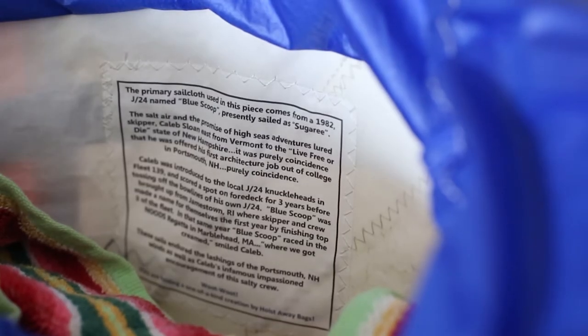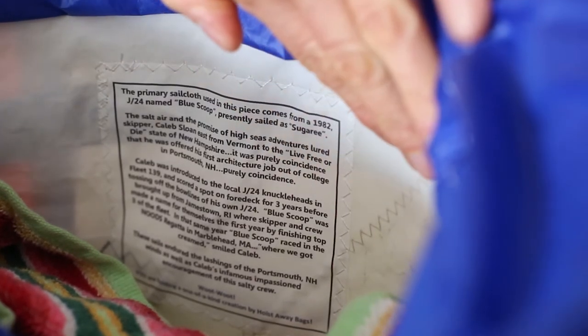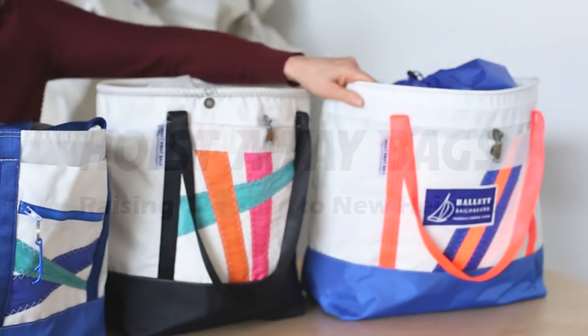As with all of our bags, stitched inside is a bit of the sale legacy, sharing where this sale came from. Great for those farmers market finds, or your go-to gear, or that weekend away.